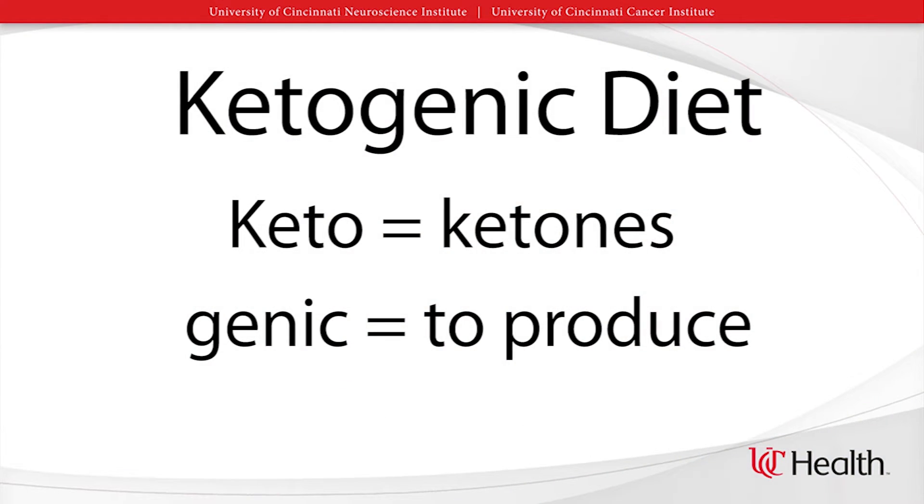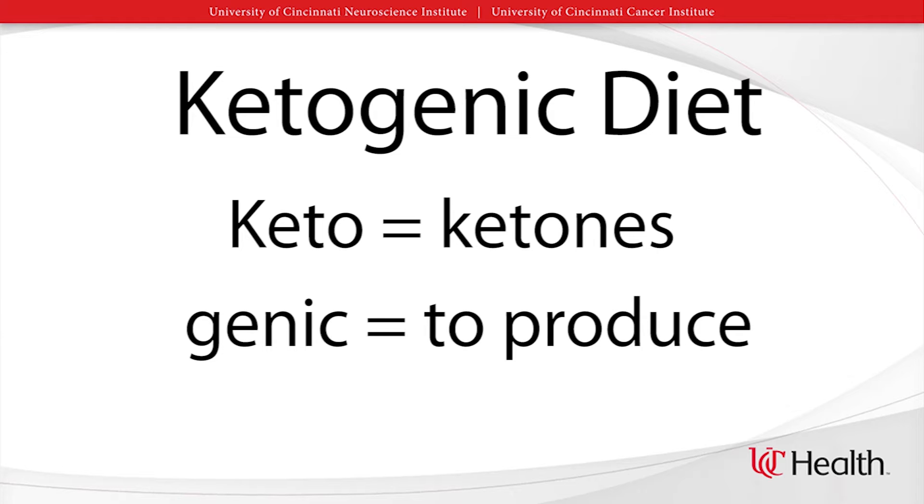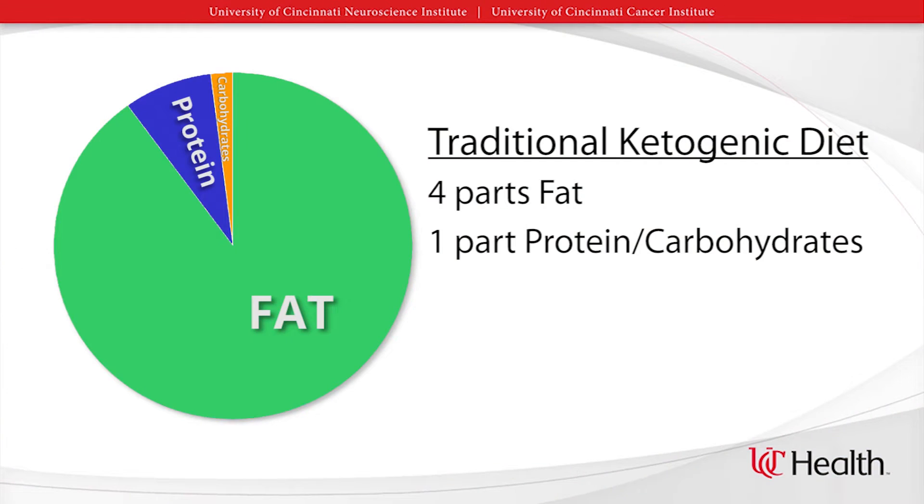Many doctors are looking at a specialized diet called the ketogenic diet for brain tumors. Keto means ketones and genic means to produce, so this is a diet that helps your body produce ketones. This diet has been used for many years in children with severe epilepsy or seizures. In the traditional ketogenic diet, children are placed on a diet that is four parts fat to one part protein and carbohydrates. Many of these children were able to control their seizures after being on the diet for just a short period of time.